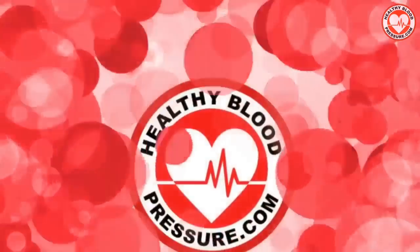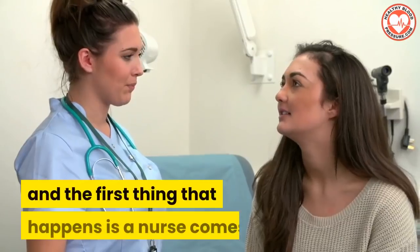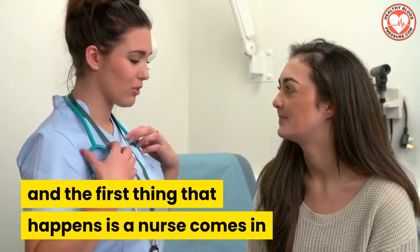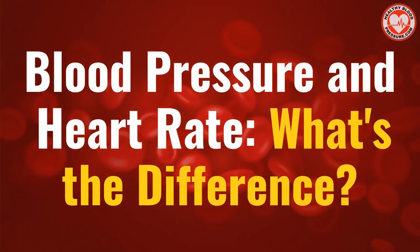Hello, all you healthy blood pressure warriors. Have you ever gone to the doctor's office and the first thing that happens is a nurse comes in and takes two readings: your blood pressure and your heart rate? In this video, I'm going to explain these two vital health readings and why they're important to you.